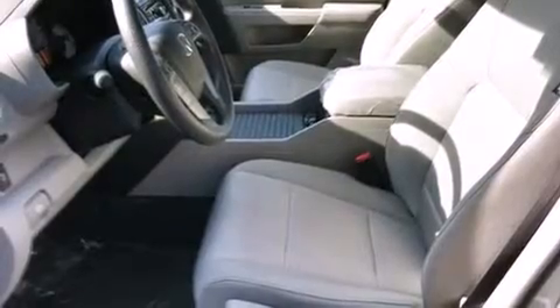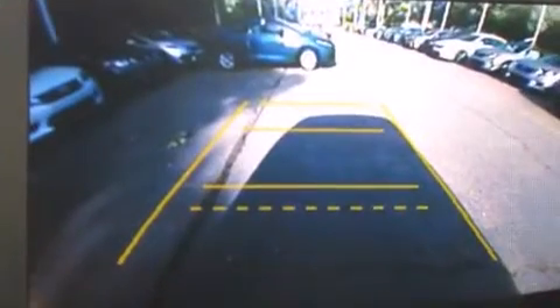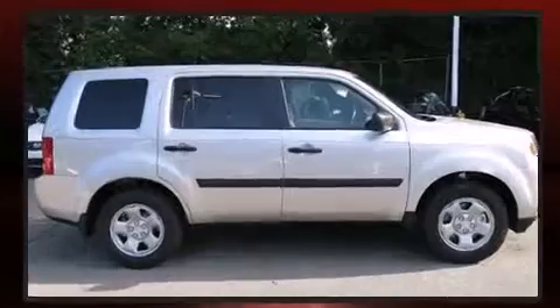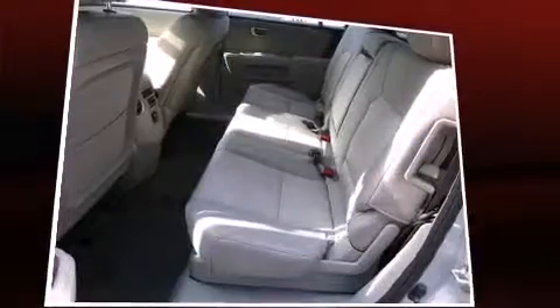Features include delay-off headlights, variably intermittent wipers, a trip computer, skid plates, a trailer hitch, and remote keyless entry. Third row seats provide an even greater maximum passenger capacity. A premium sound drive with seven speakers provides you and your passengers a sensational audio experience.